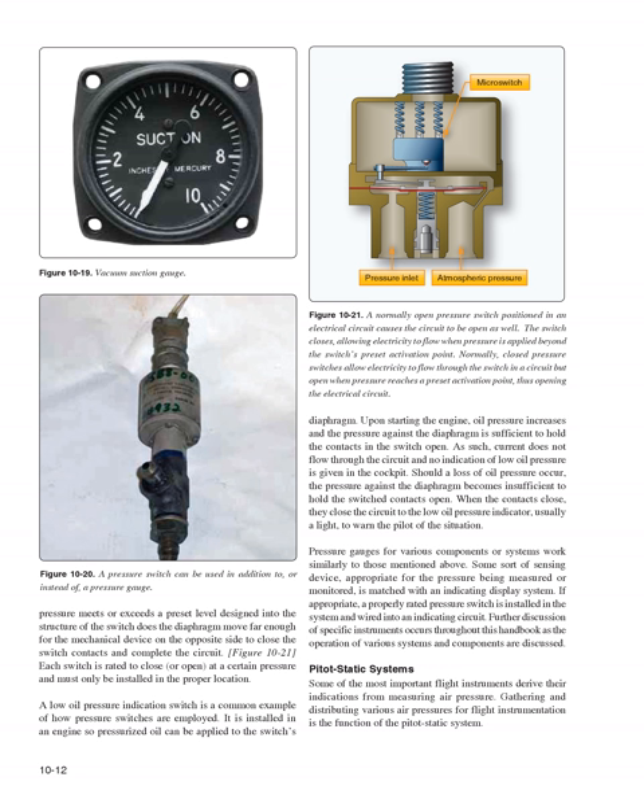Pressure gauges for various components or systems work similarly. Some sort of sensing device appropriate for the pressure being measured is matched with an indicating display system. If appropriate, a properly rated pressure switch is installed in the system and wired into an indicating circuit. Further discussion of specific instruments occurs throughout this handbook as the operation of various systems and components are discussed.